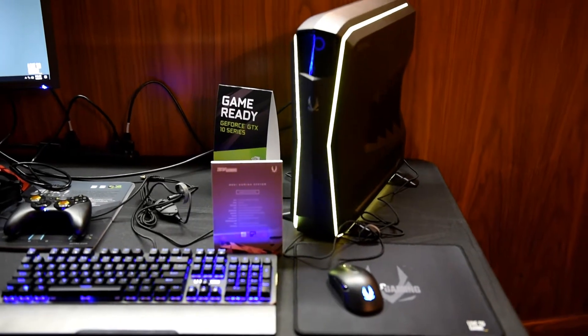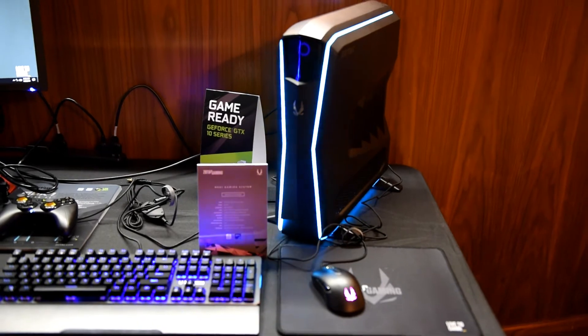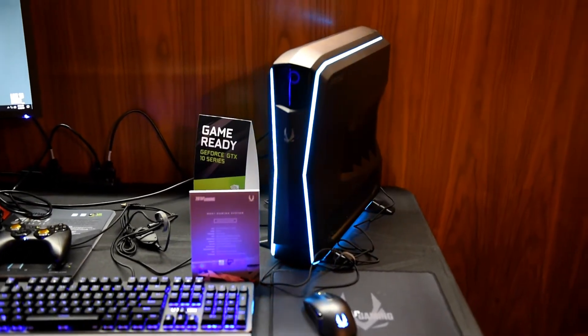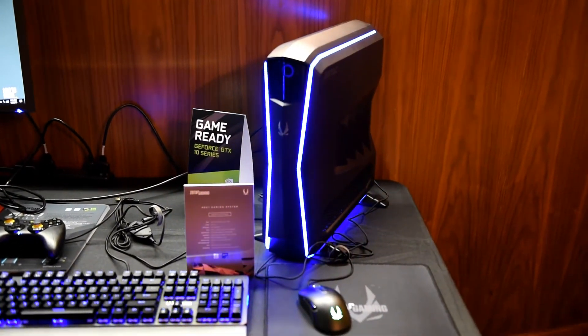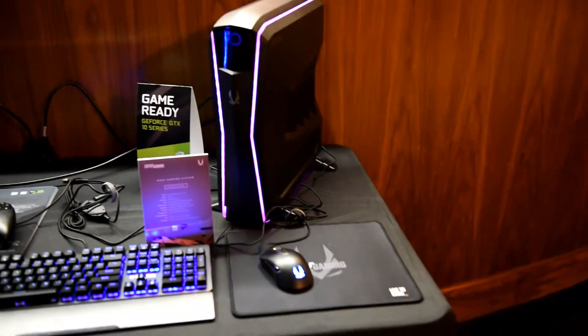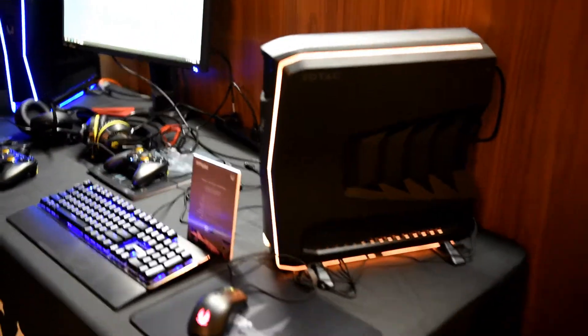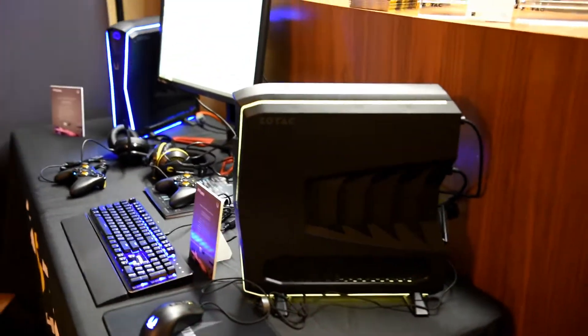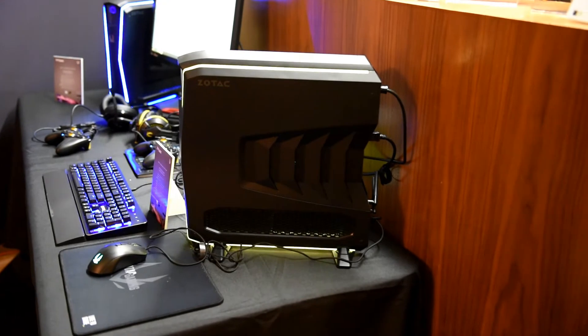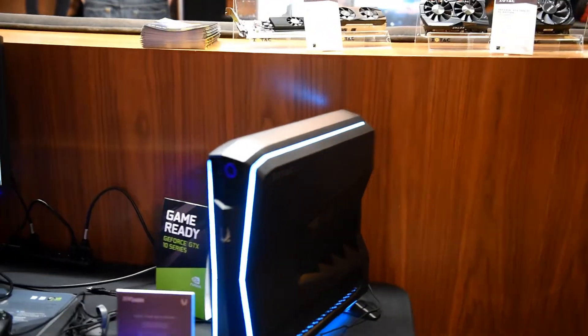Hey everybody, this is the Tech Buyer's Guru. I'm at the Zotac booth checking out their new line of gaming systems. Zotac is building these new ITX-based systems using their custom proprietary motherboards. Zotac used to be a big supplier of ITX boards in the retail market. They no longer do that, but luckily they're still designing ITX motherboards that go into some of their cases, and this is a brand new system.